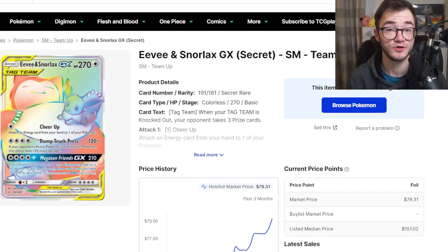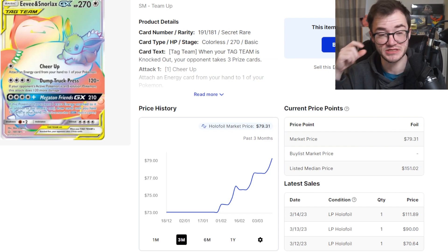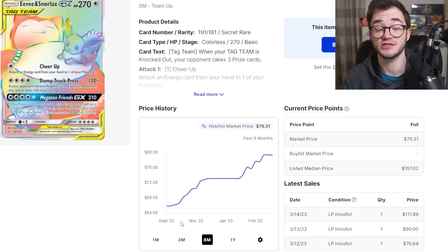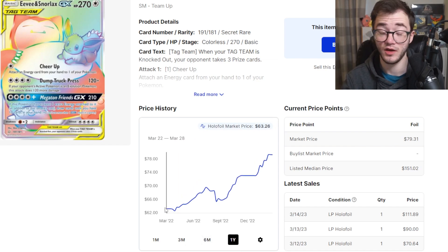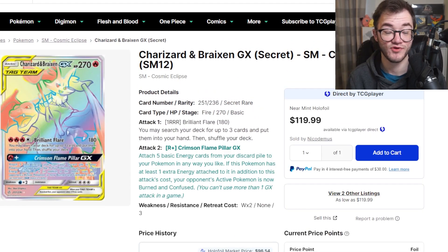At number 9, we have the Eevee and Snorlax Rainbow GX from Team Up. Team Up is a very difficult set to get hold of in the Sun and Moon era — very expensive with a very small print run. This card is sitting at $79, actually one of the most expensive cards in the set. It's a beautiful looking card — I love the fact that Eevee is just chilling on Snorlax. Going back six months, this card has just been climbing. Team Up booster boxes have reached nearly as high as $1,000 in some places. Going back a year, this card has been climbing so much — from $62 to $63, up to $79. Before we know it this card will be $100 or more. This is a fantastic card from an extremely difficult set with hard pull rates.